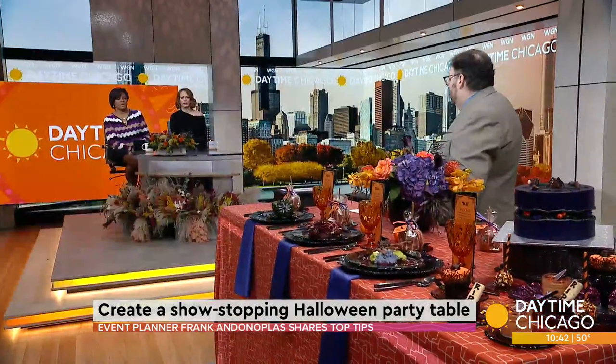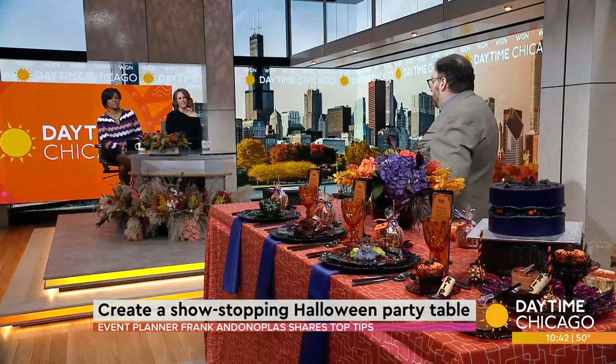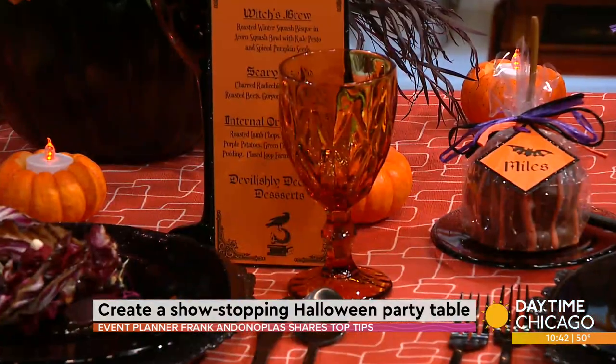Even your glassware — there's a little something going on here. I'm all about colored glassware. I always do a colored water goblet, but this time I found the perfect color. So the wine and the water are both in orange and black.